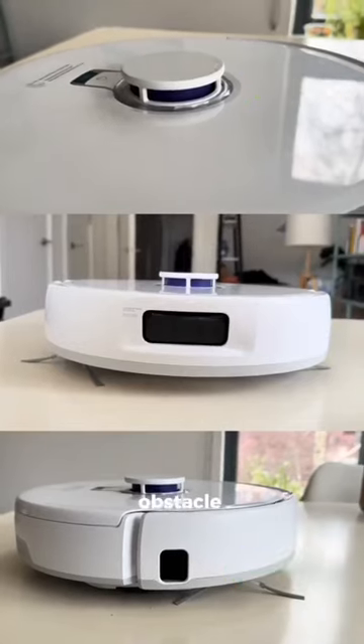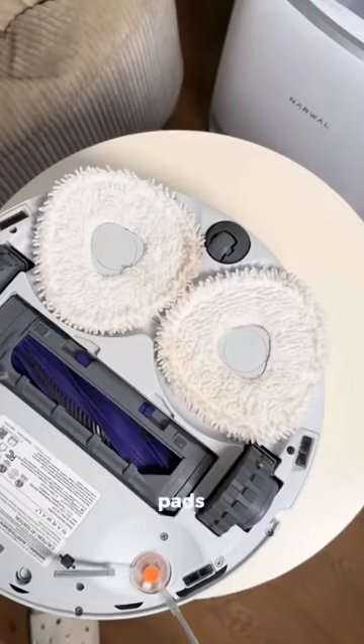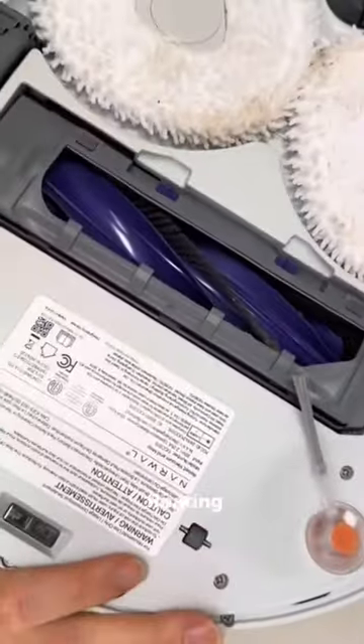The tri-laser obstacle avoidance means it can navigate around your furniture while still actually cleaning your floor, and because the mopping pads are triangular, it never misses a spot. The vacuum is also super powerful.